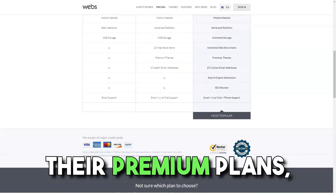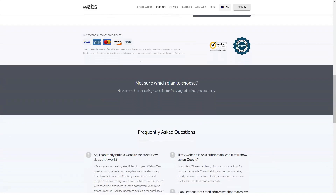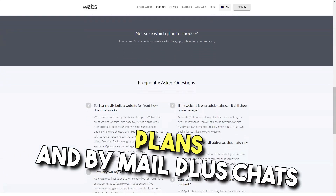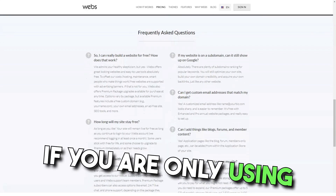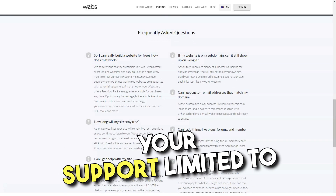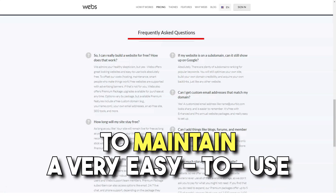If you subscribe to their premium plans, you can get email support for the startup plan, email plus chat for the advanced plan, and email plus chat plus phone support for the pro plan. However, if you only use their free plan, your support option is limited to forum discussions, so you may not get the individualized attention you may need.